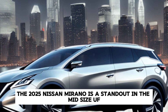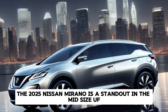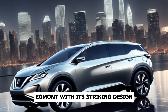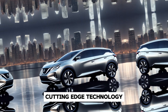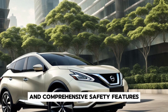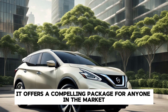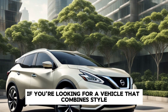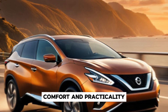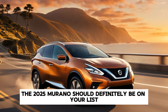In summary, the 2025 Nissan Murano is a standout in the mid-size SUV segment. With its striking design, powerful performance, luxurious interior, cutting-edge technology, and comprehensive safety features, it offers a compelling package for anyone in the market for a new crossover. If you're looking for a vehicle that combines style, comfort, and practicality, the 2025 Murano should definitely be on your list.